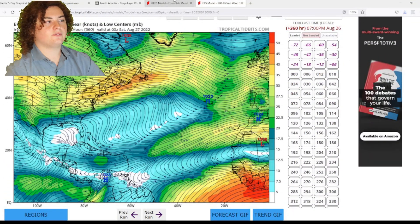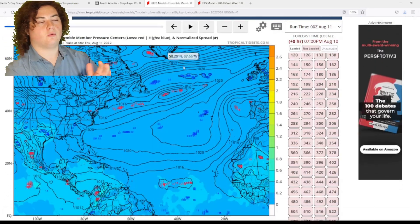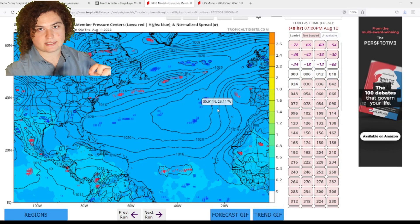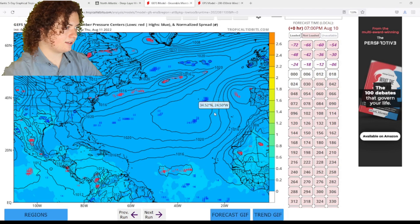It doesn't really give you a precise where and when a hurricane is going to hit, but it does give you an idea of how much activity we could be seeing. So let's go ahead and take a look at this real quickly.